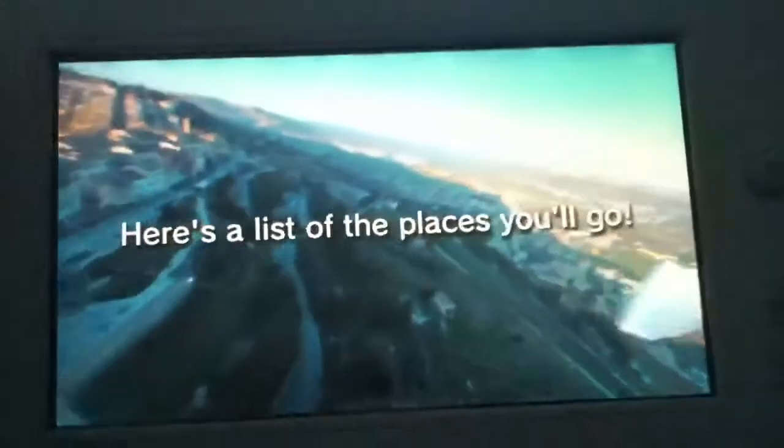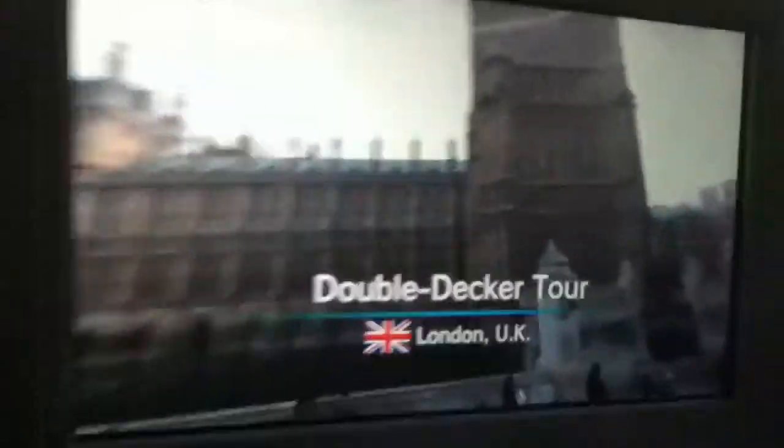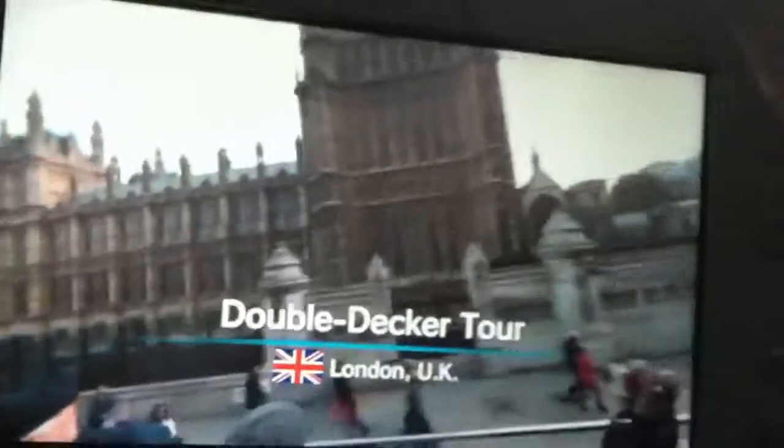It's actually worth the money — you get to see a lot of stuff if you buy it, a lot of nice views. Sorry I'm not changing it much, but there you can see a lot of stuff.